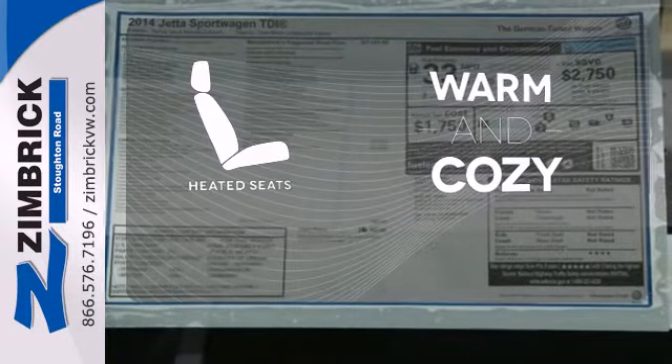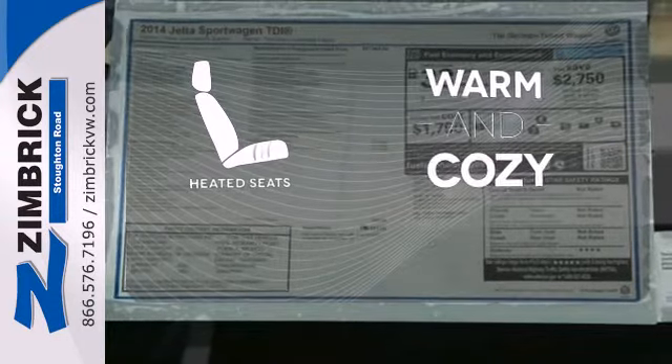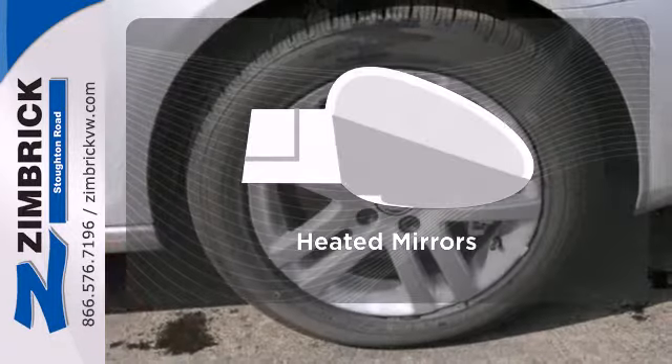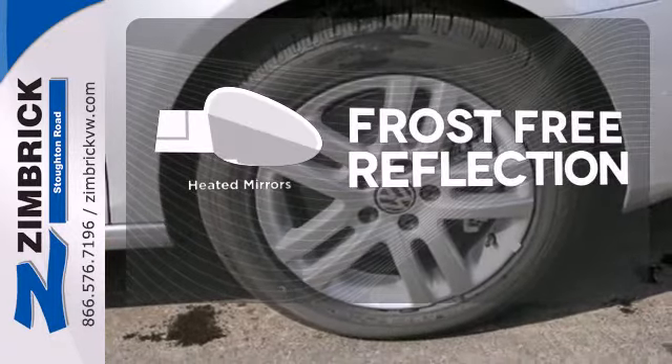Wrap yourself in the comfort of heated seats. Stop fumbling for the right album — you have a CD changer. Say goodbye to the frost and never leave your car with the heated mirrors.